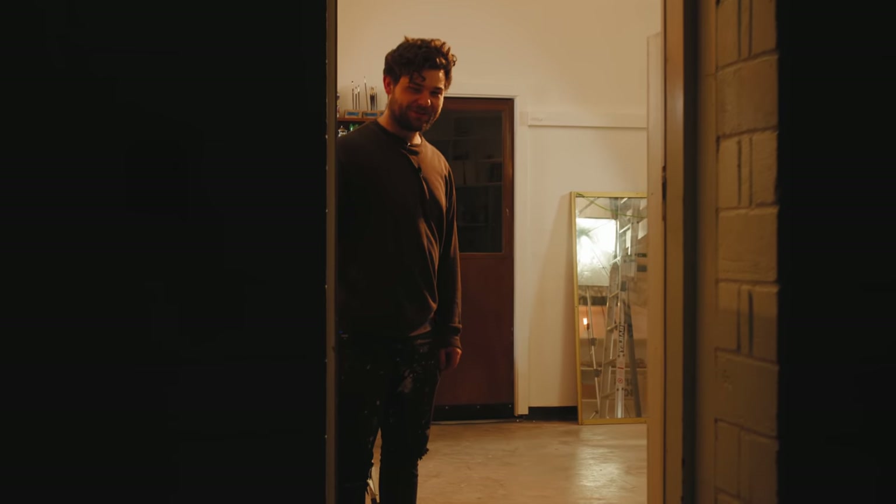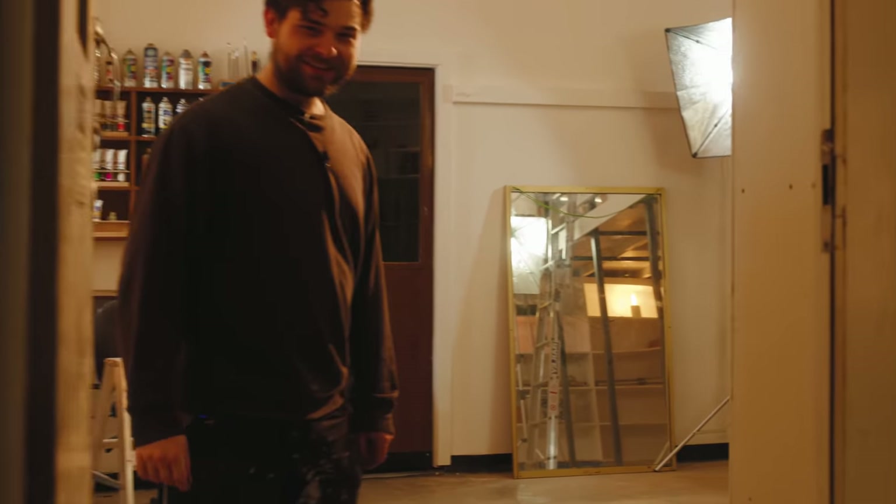Welcome, come on in. Welcome to my new studio.